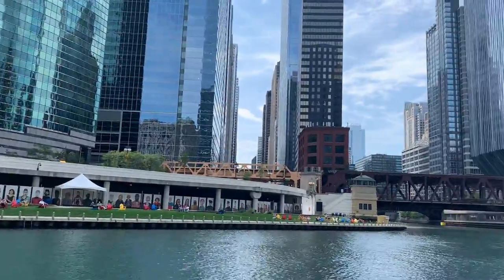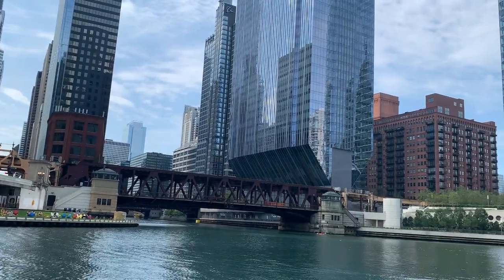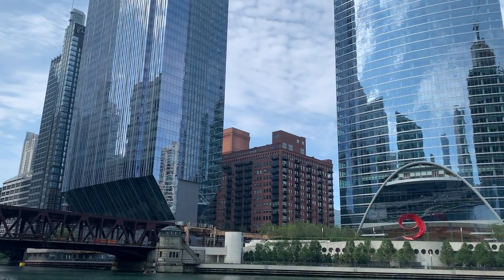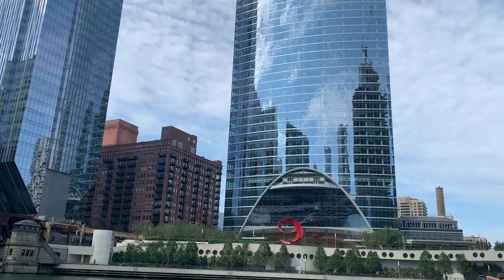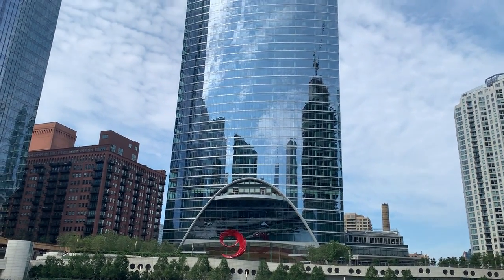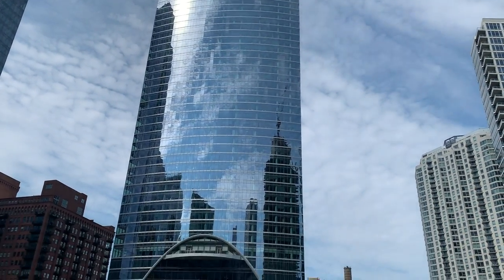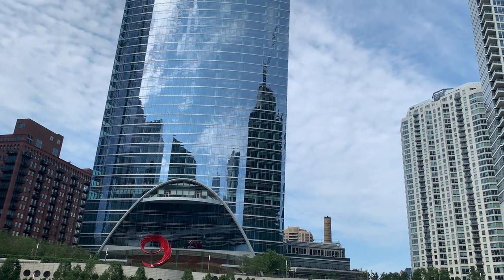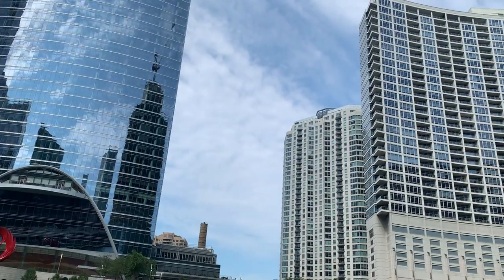You see this building up ahead with the upside-down U-shaped base and red sculpture in front — this is River Point. A really incredible building with pretty cool architecture. I only have a brief moment to talk about it, but I like to point out that it looks like a hot pocket or maybe a McDonald's cherry pie box. You can debate which one you think it looks more like.